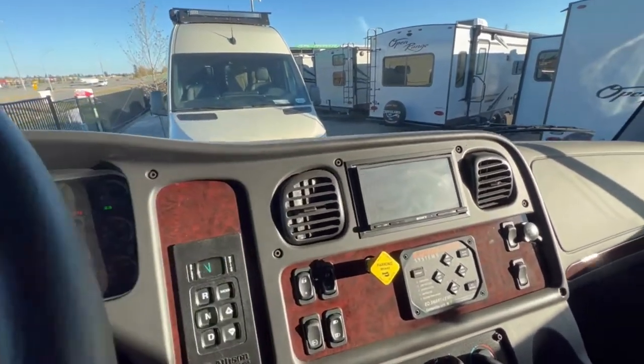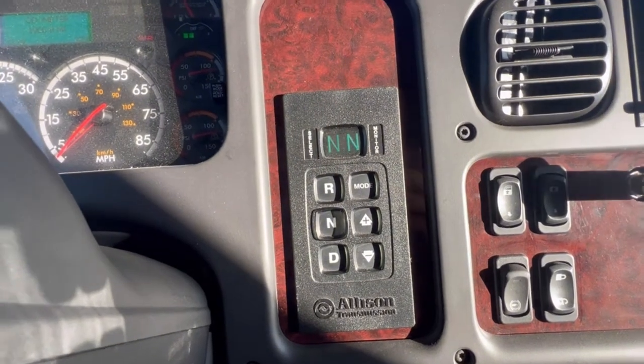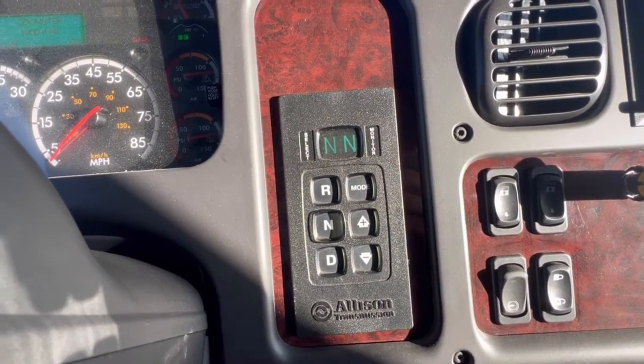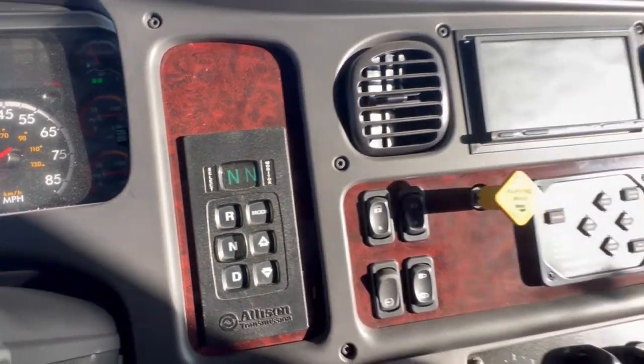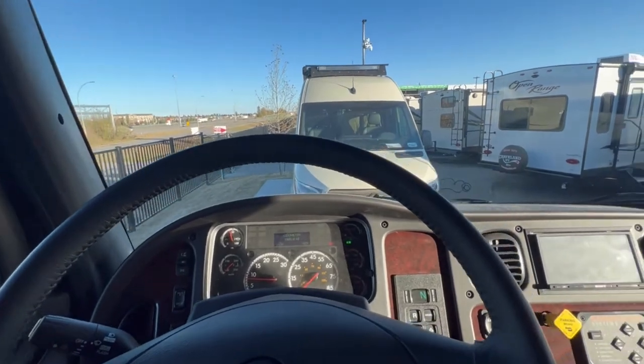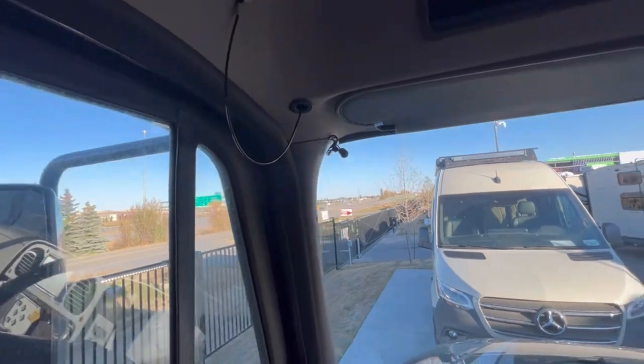I was recently told by a customer that this mode button — if you push it — gives you a little more get-up-and-go. Any Freightliner owners in the comments, let me know what that's all about; I've never tried it myself. Before we get to the coach section, let's check out the horn. And the air horn. Nice!